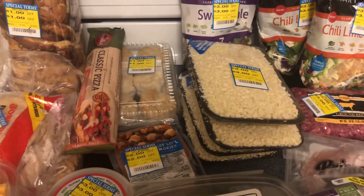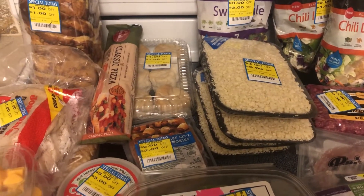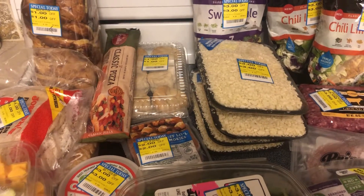But I was up early this morning, so I decided I would go ahead and get dressed and head to Harris Teeter and see what clearance deals I could find.